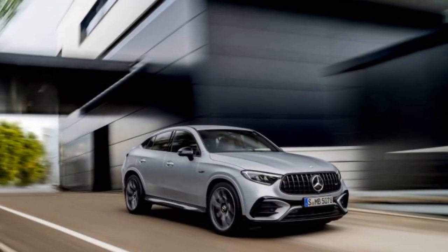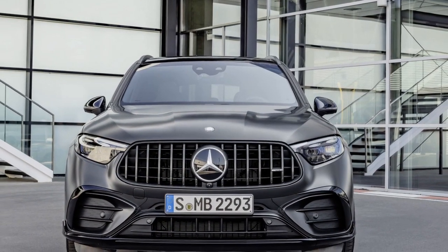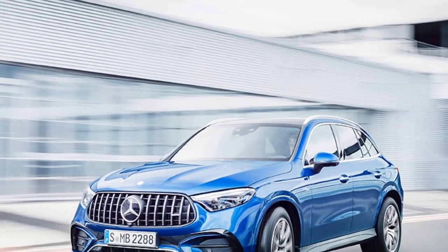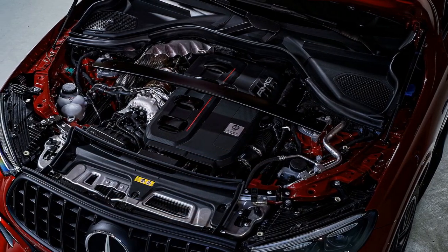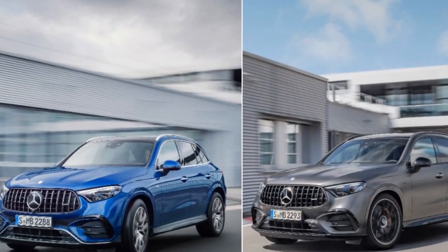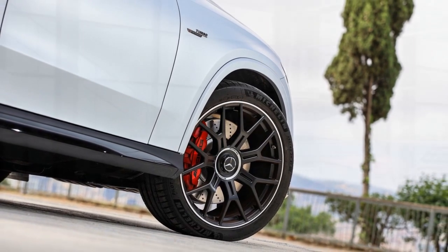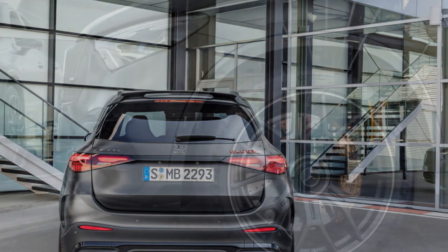Cons: 1. High price — the level of luxury and performance in the 2025 GLC 63 S comes at a premium, making it relatively expensive compared to other SUVs in its class. 2. Fuel efficiency — given its powerful V8 engine, the vehicle may have lower fuel efficiency compared to more eco-friendly alternatives, leading to higher operating costs. 3. Limited cargo space — performance SUVs often sacrifice some cargo space for sportier styling and dynamics, which could be a drawback if you need significant hauling capacity. 4. Higher maintenance costs — high-performance vehicles typically come with higher maintenance and repair costs, which can add up over time. 5. Environmental impact — the powerful engine and relatively lower fuel efficiency may result in a larger carbon footprint, which might not align with eco-conscious consumers.